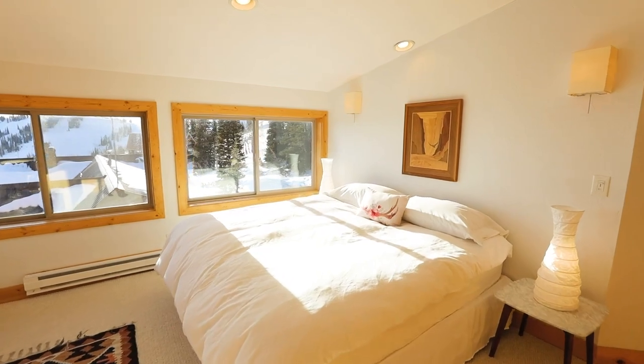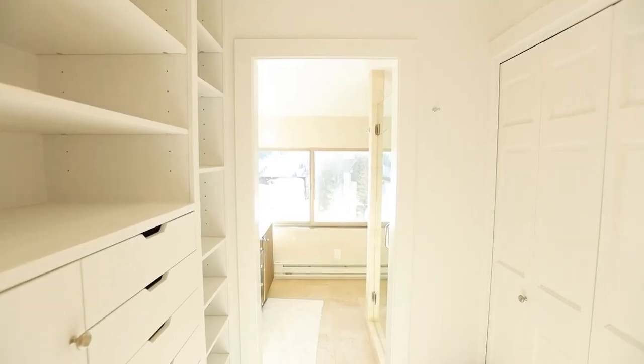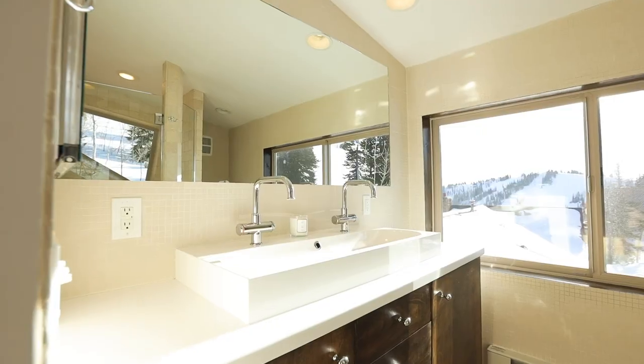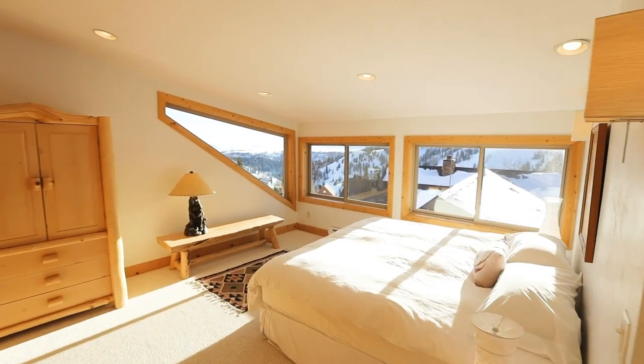Upstairs is a sunlight-bathed four-bedroom suite with a walk-through closet area, a travertine tiled shower, and a double sink that offers wraparound views of the ski hill.